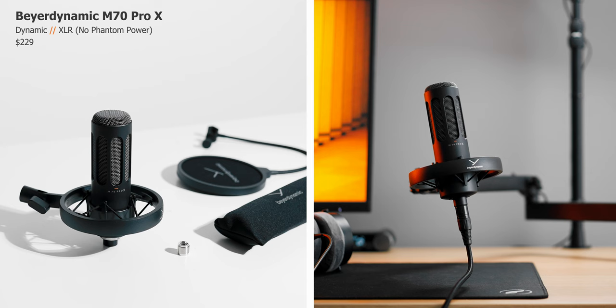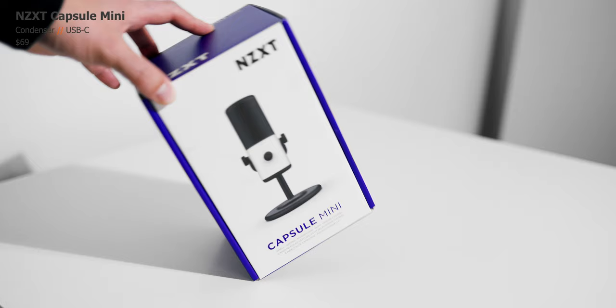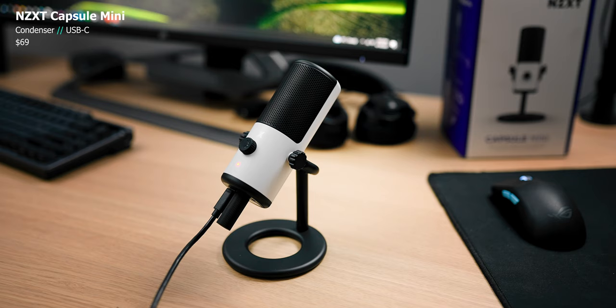The Cougar Screamer X has got to be the worst name ever, but it has built-in noise reduction, four recording patterns, and RGB of course — you can throw that one out right away. And lastly, we have the late-to-the-party NZXT Capsule Mini, the cheapest condenser mic in here, with a surprising twist.